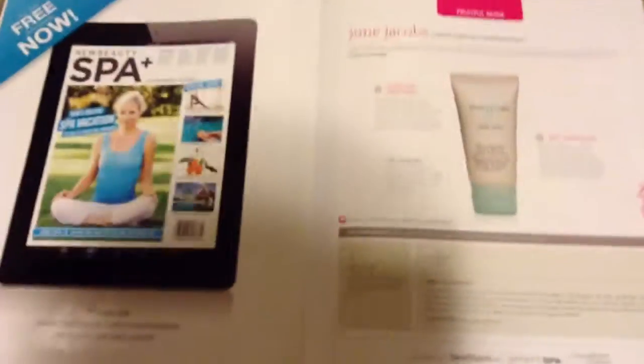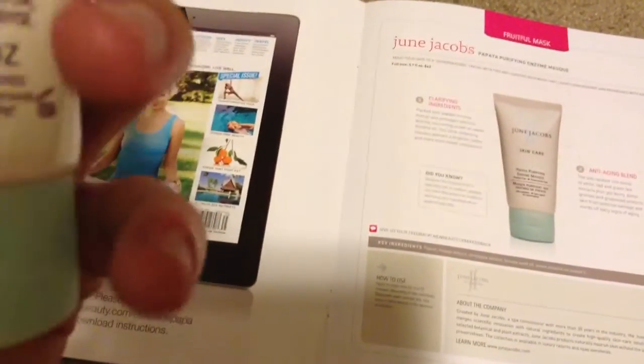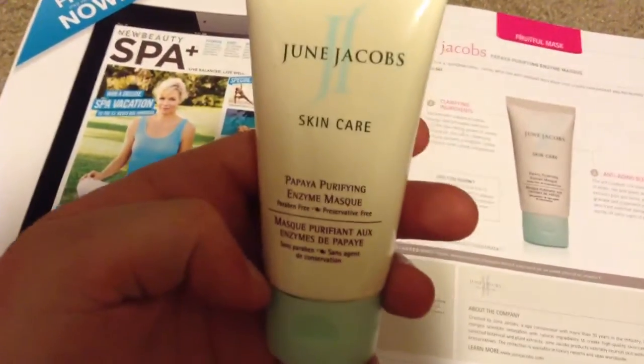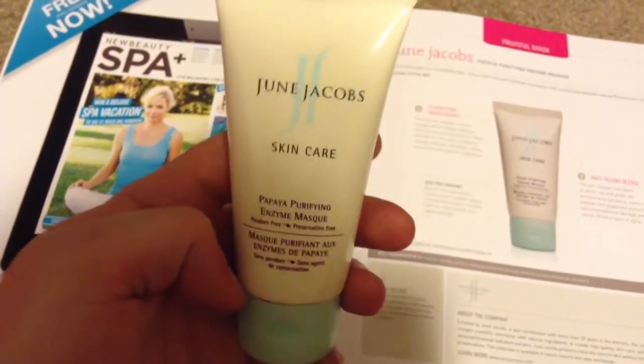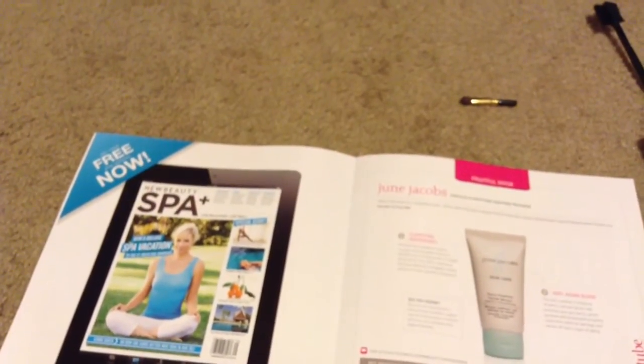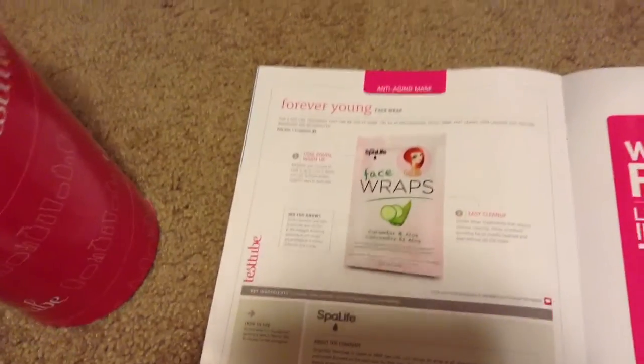The next thing is the June Jacobs Papaya Purifying Enzyme Mask. This is a 1.6-ounce sample; the full size is 3.7 ounces for $62. It smells kind of fruity — a bit like papaya.